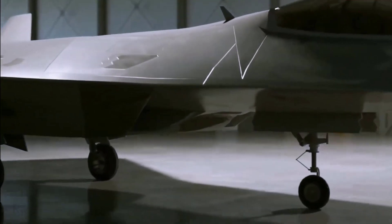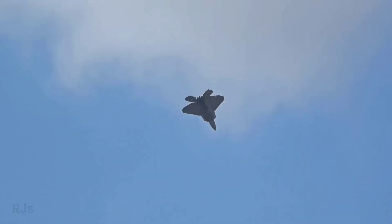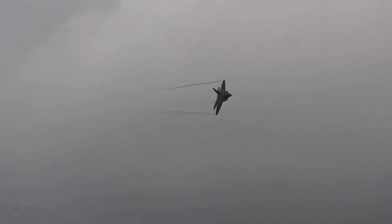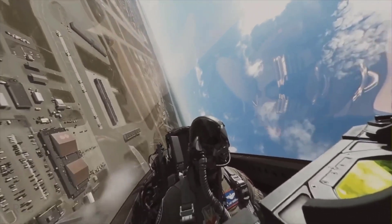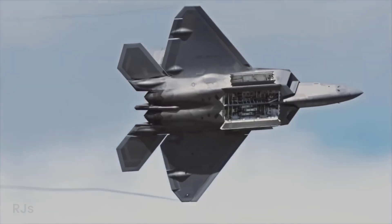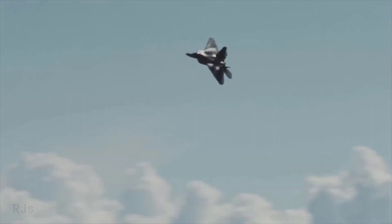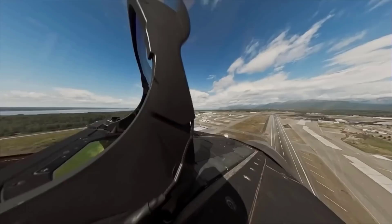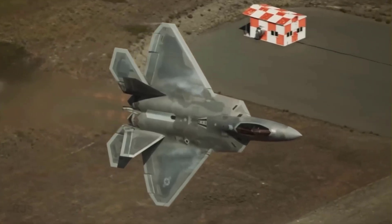When we discuss the F-22, it's important to remember that this aircraft itself represents a revolution in fighter aircraft design. Therefore, it's not surprising that many other concepts have also sought to leverage this platform. An example is the Sea Raptor, an attempt to place the F-22 on an aircraft carrier, offering higher speed, range, and weaponry capabilities than the F-35C.